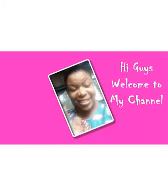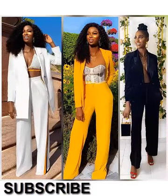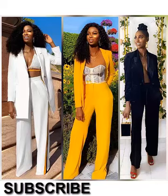Hello everyone, welcome to my channel. Click subscribe, turn on the bell, and like this video. Bodycon dresses is what I want to talk about today. Everyone here is welcome.